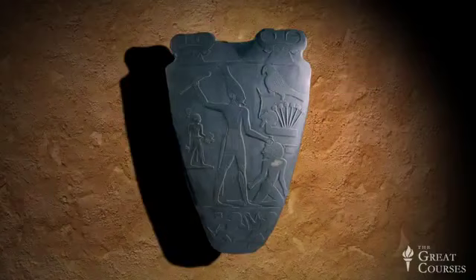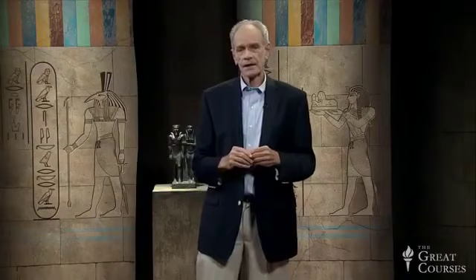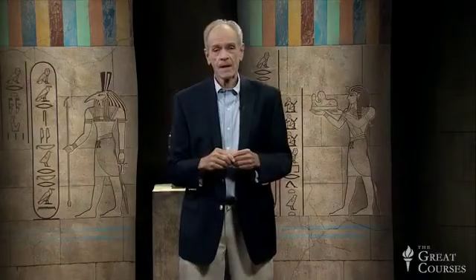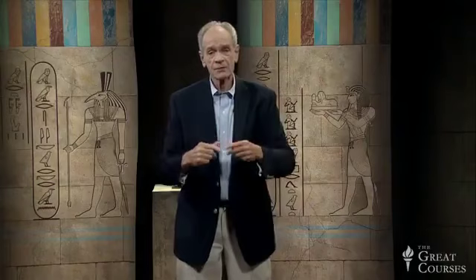The Narmer Palette is a very early example of Egyptian writing. If you think about the hieroglyphs on the pallet, you'll see that they're not sentences — they're really more like labels. They give Narmer's name, the vizier's title, perhaps the captive's name. They don't tell a full narrative; we have to fill in the blanks and guess at the full story.